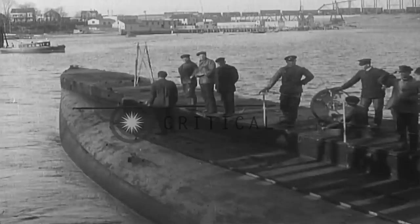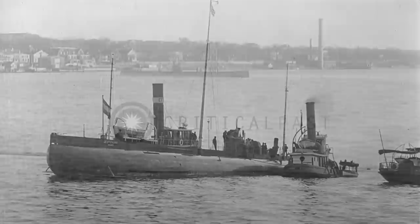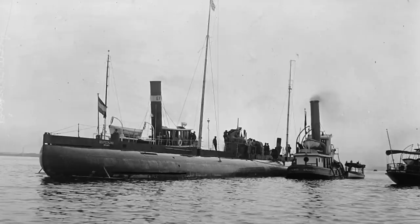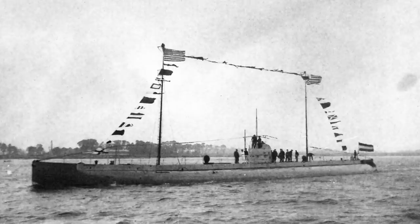Just after midnight on November 17th, the Deutschland left New London carrying a cargo of nickel, rubber, tin, and silver. However, as it was being navigated out to sea by the T.A. Scott Jr. tugboat, the tug veered suddenly into its path and crashed into the massive submarine. The tugboat instantly sank, taking the lives of all five crew members. The Deutschland returned to New London for repairs. Claims totaling over $200,000 were filed against its owners. Koenig received permission to depart, and the Deutschland embarked on its journey home on November 21st. The second voyage resulted in no positive PR, and the submarine and its crew were greeted by no dignitaries, cheering crowds, or celebratory feasts upon their return to Bremen.